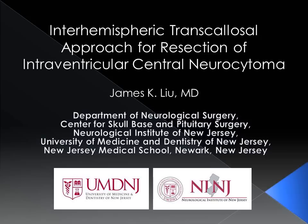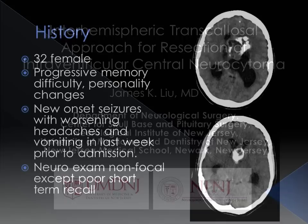This is James Liu from the Neurological Institute of New Jersey. This video demonstrates the surgical technique and operative nuances for the interhemispheric transcollosal approach for resection of an intraventricular central neurocytoma.